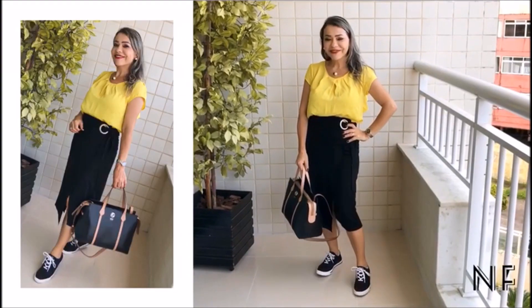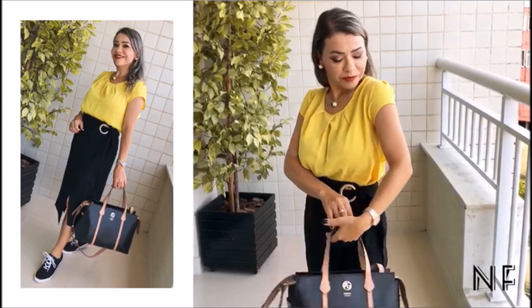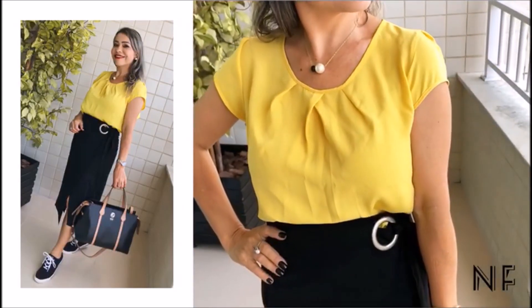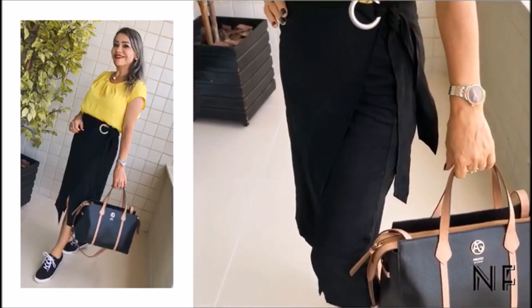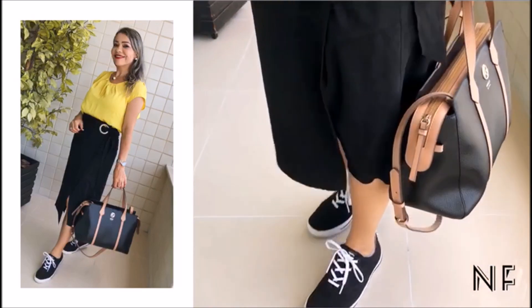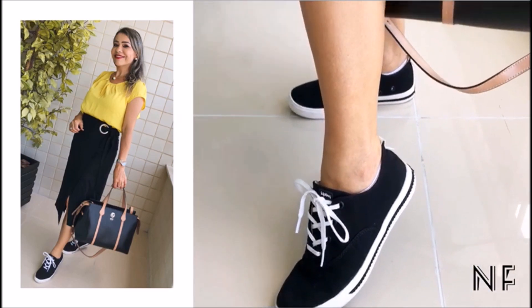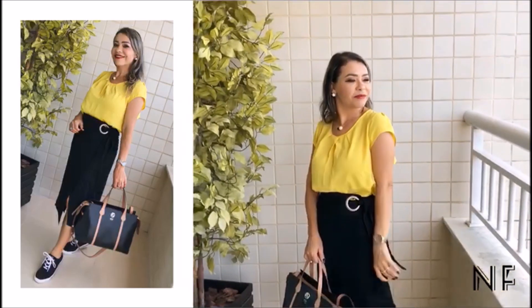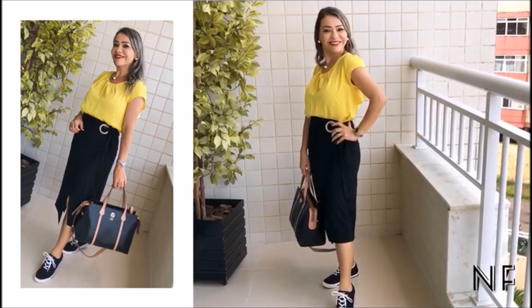I also wanted to show you the pencil skirt, which can and should be worn with sneakers. This skirt flatters the body and is one of the most beautiful feminine pieces. It's also quite versatile and can and should be worn in the workplace with sneakers, which makes for an elegant yet casual look. This skirt has a beautiful cut that flatters the body. I paired it with black and white sneakers and a work bag — you could also add a blazer for extra elegance.